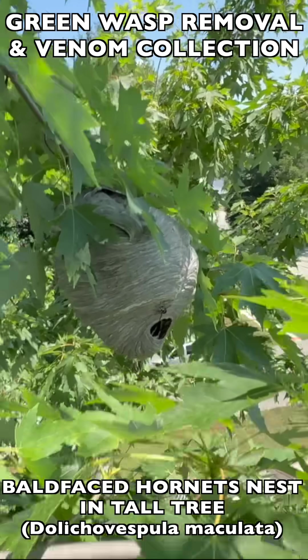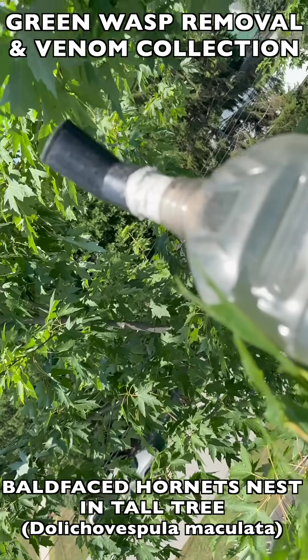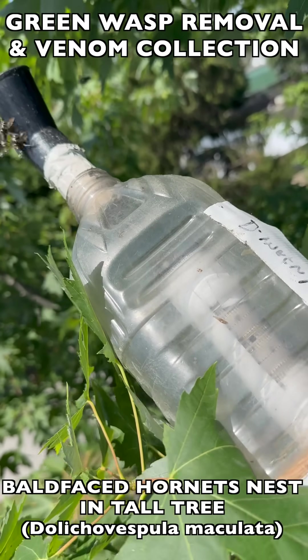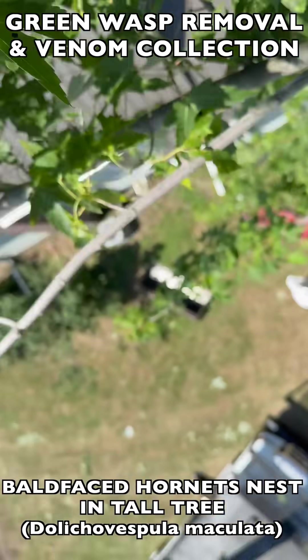It's a very expensive thing to have a tree crew come and remove your tree, so the client was paying for all this time and we needed to get it done as quickly as possible. As you see here, we just boxed it up very quickly in a plastic bin and then started collecting the attacking wasps that were left over.